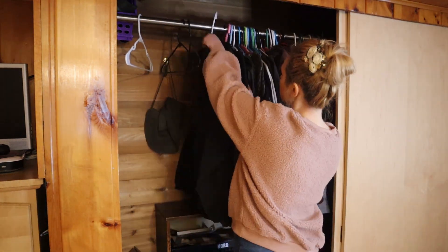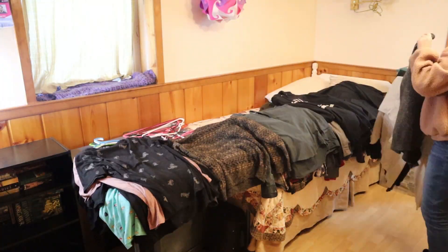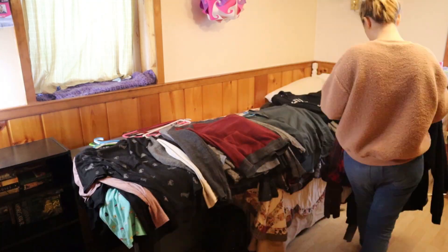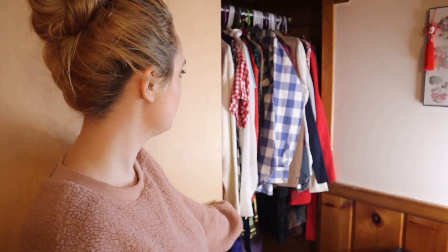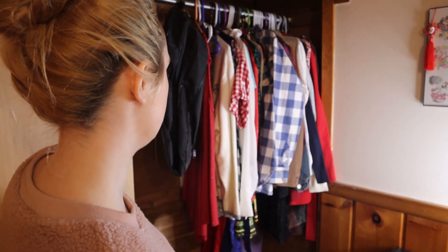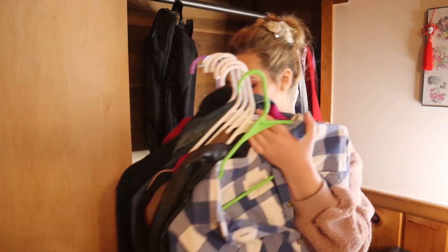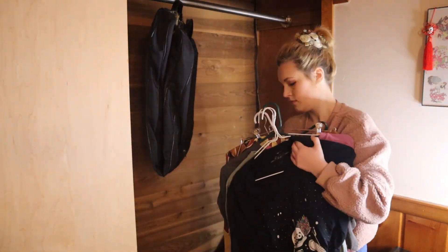T-shirts, button ups, long sleeves, and outerwear. I also have too many clothes of my own and some of mine have infiltrated the other half of this closet. I'm just going to get those out of here and we will save that for when we declutter my closet next. Also stay tuned for that video because my closet is way worse than this one.